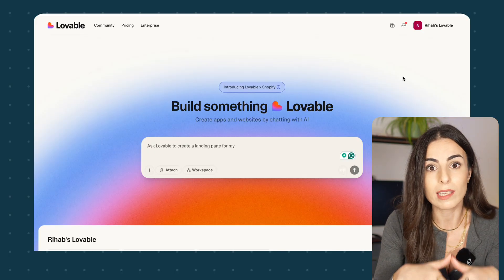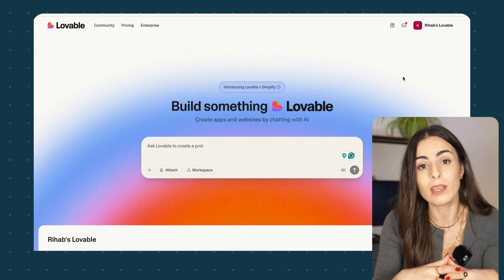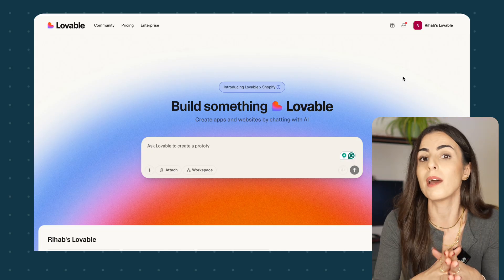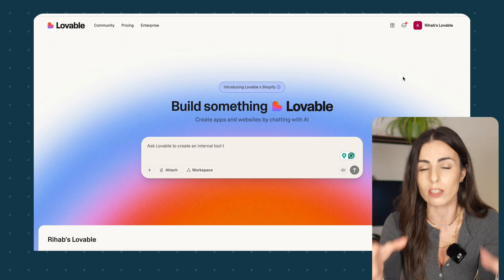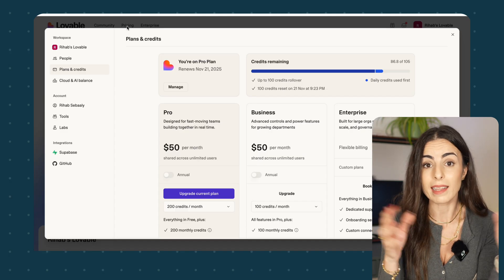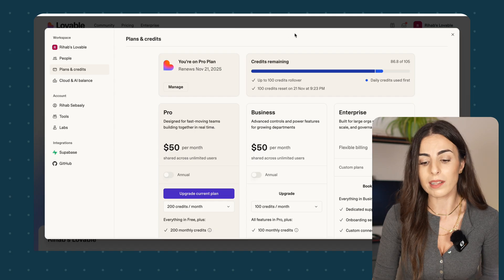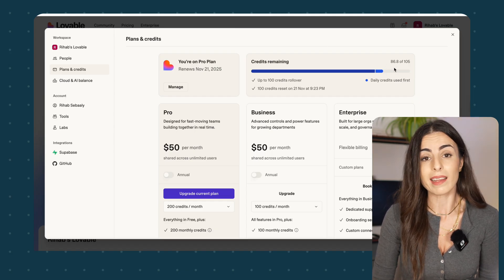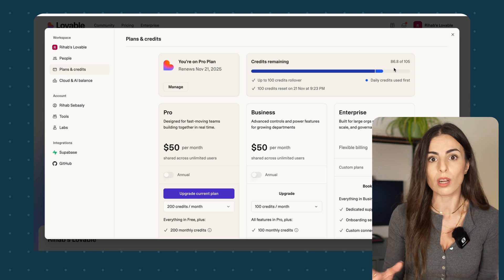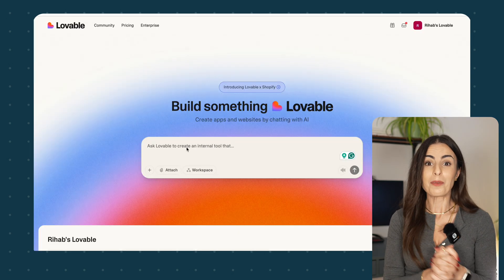Let's move to my screen and see how you can create your store in seconds using AI. This is Lovable — the tool you are going to use and link to Shopify. This tool is not free; you need to sign up to one of their paid plans to fully create, customize, and publish your website. The cheapest plan is $25 per month, giving 105 credits per month. I built a full store and still have 86 credits left, so this plan should be more than enough for most people.